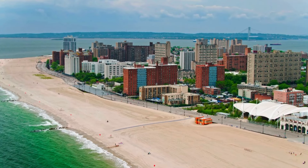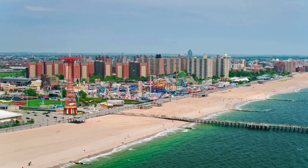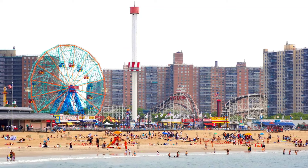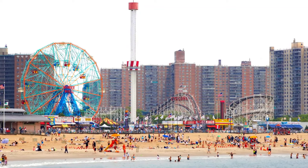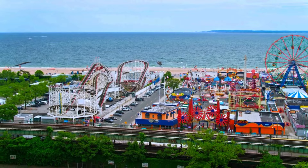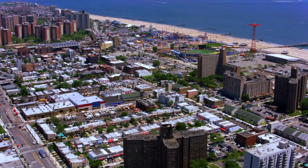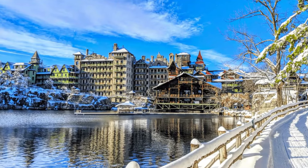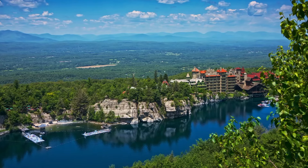Beach time — Coney Island Beach in Brooklyn is a beautiful stretch of sand along the Atlantic Ocean. The vintage Ferris wheel from 1920 gives amazing views of the beach and the city, and the wooden Cyclone roller coaster from 1927 offers a thrilling ride. The beach is popular for its blend of old-fashioned and modern things with a nostalgic charm.